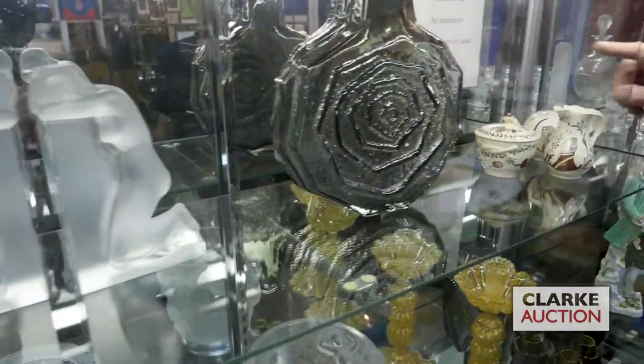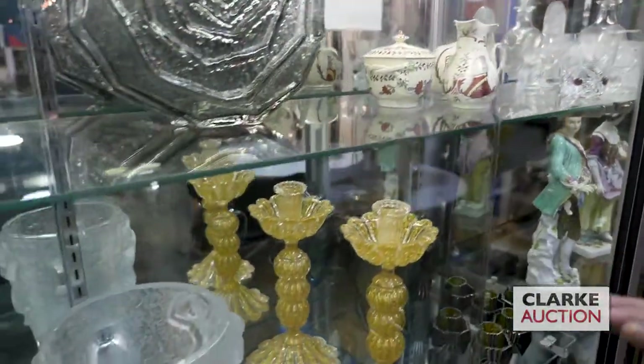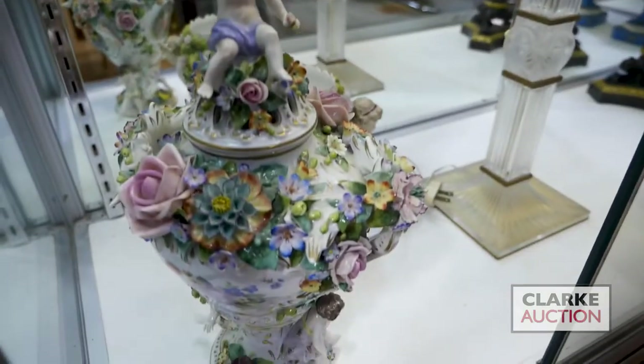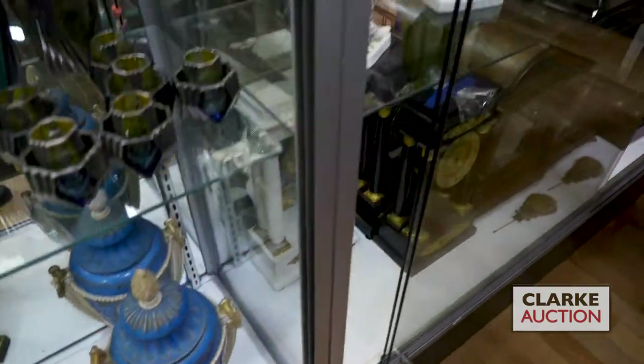Glass vase — you have to look up at Clarkny.com. We have this nice three-piece creamware set, I believe decorated in Holland. More La Lique down here, large La Lique. Murano glass. This is called the Josephine lamp by La Lique. Sèvres lidded urns. More La Lique France up here.